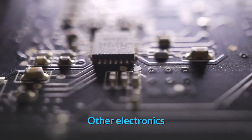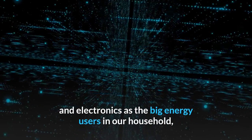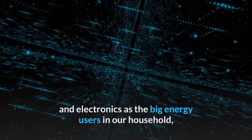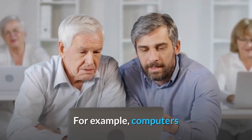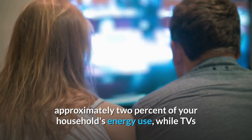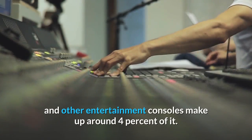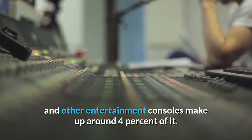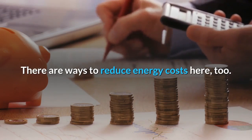Other electronics: we tend to think of appliances and electronics as the big energy users in our household, but that's not necessarily the case. Computers and other similar electronic devices account for approximately two percent of your household's energy use, while TVs and other entertainment consoles make up around four percent. There are still ways to reduce energy costs here too.